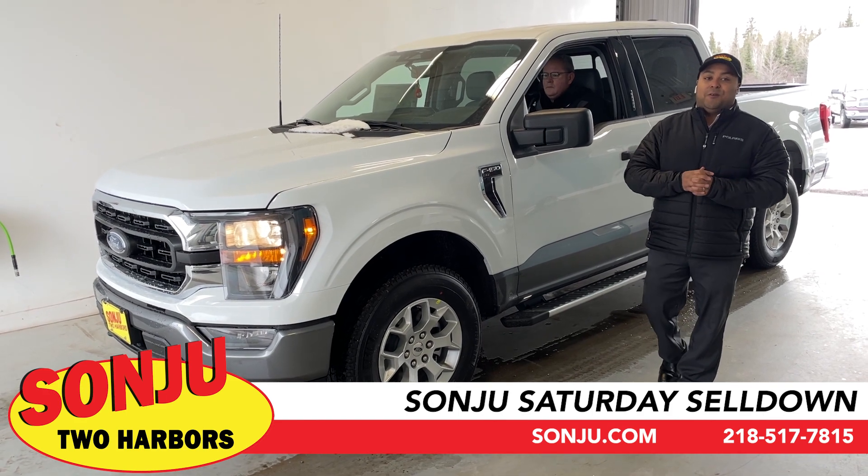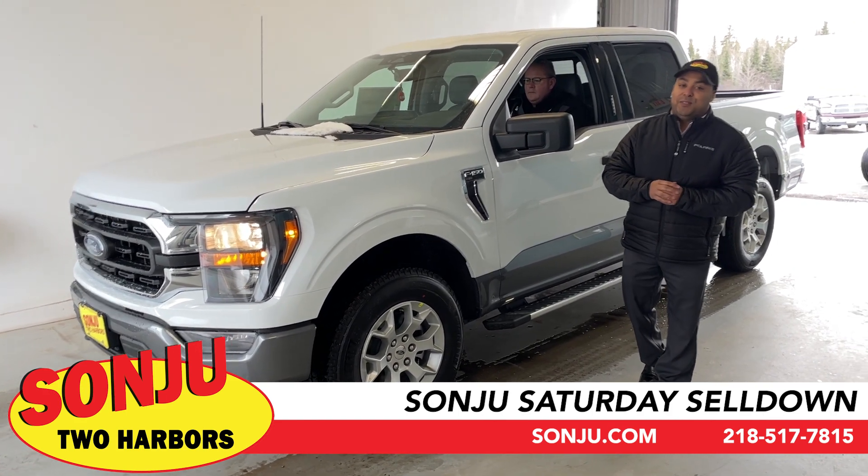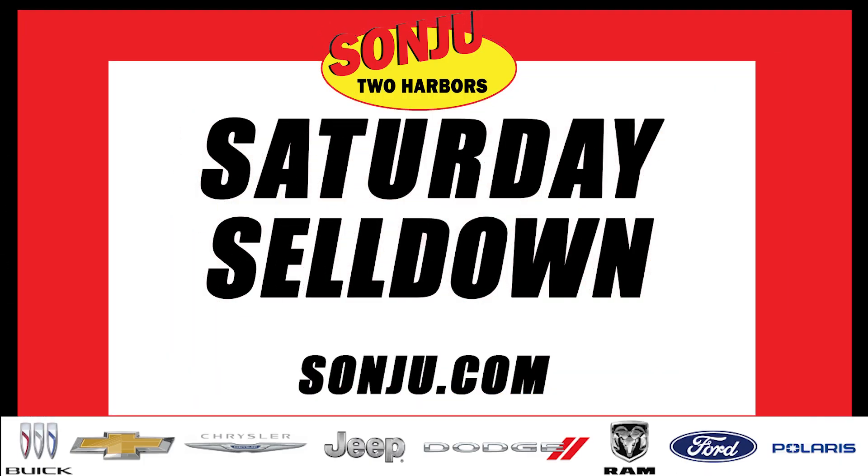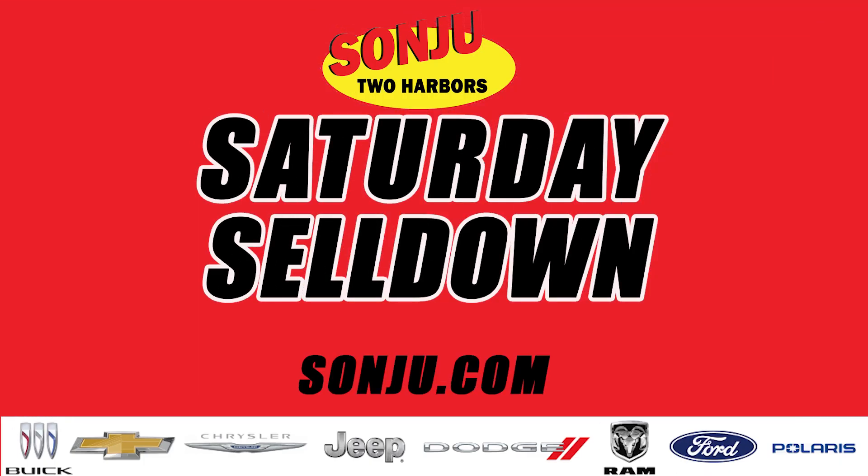Come to the Northland, right here at San Juan Two Harbors — where the cars are.